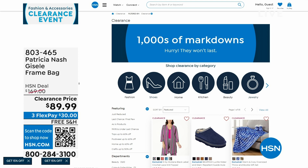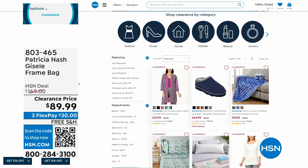We've done a lot of clearance since 7 a.m. between clothes and bags. There are lots of other items — if you go to hsn.com and click on clearance, or on the front page it'll say shop clearance in each category.